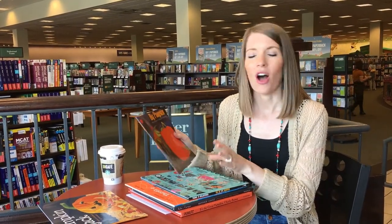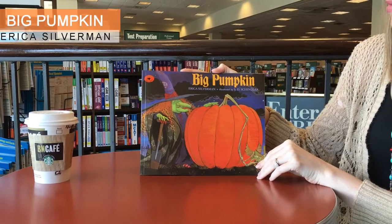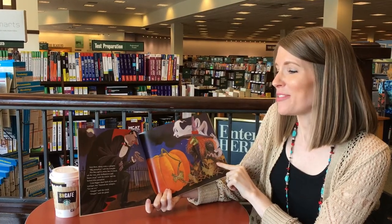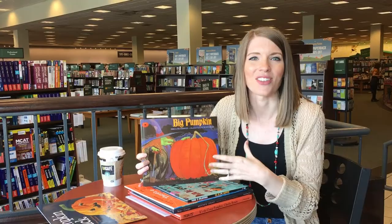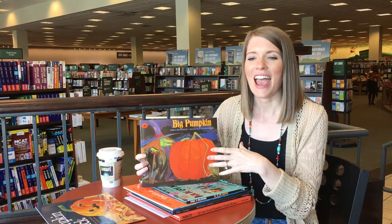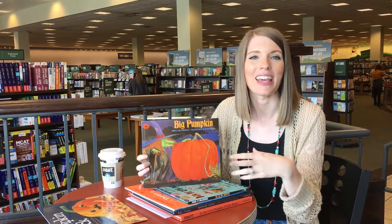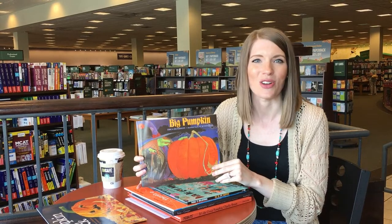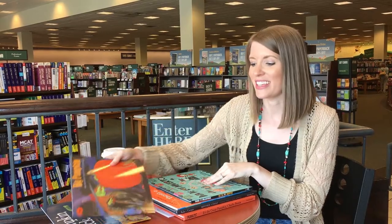Another great Halloween read-aloud for science is Big Pumpkin, and I like to use this one as an introduction to a STEM challenge. In this book, there are a lot of silly Halloween characters that are trying to move the biggest pumpkin ever. I love to read this one and then give my students a challenge — I give them a mini pumpkin and materials, and they have to try to move the pumpkin within a certain amount of time using the materials given.